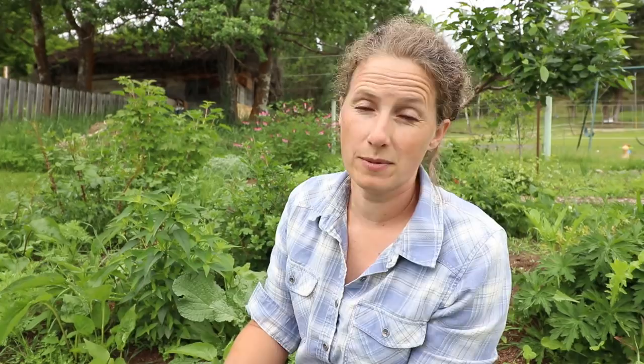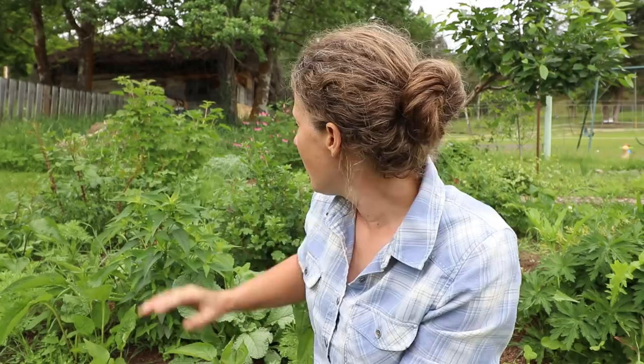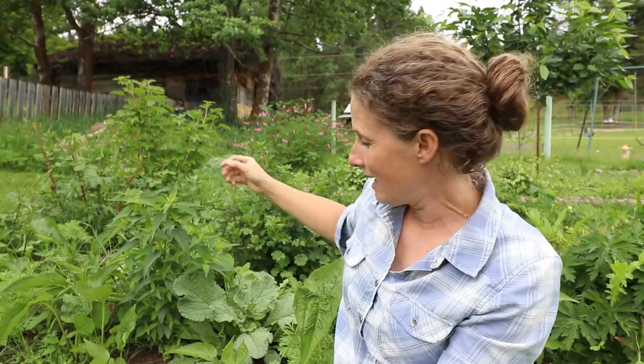There is a whole bunch of echinacea that all came back this year, which is really exciting. One of the things about perennial herbs is you usually can't start harvesting for at least a year or two, so I'm going to be able to start harvesting some of the echinacea this year. This is wild bergamot — you can use this to make tea and it also has beautiful flowers.